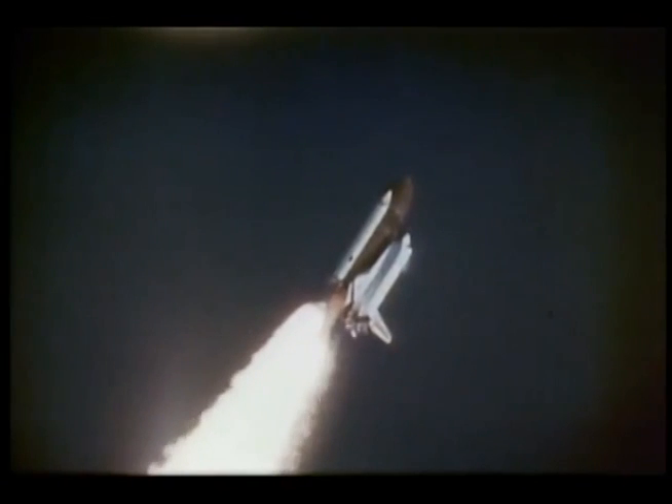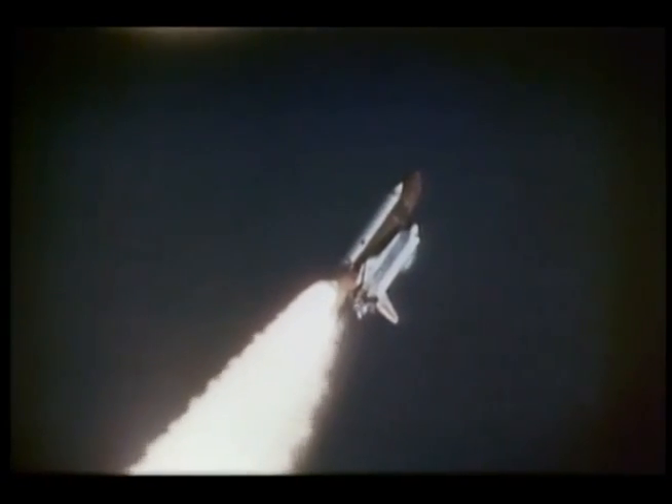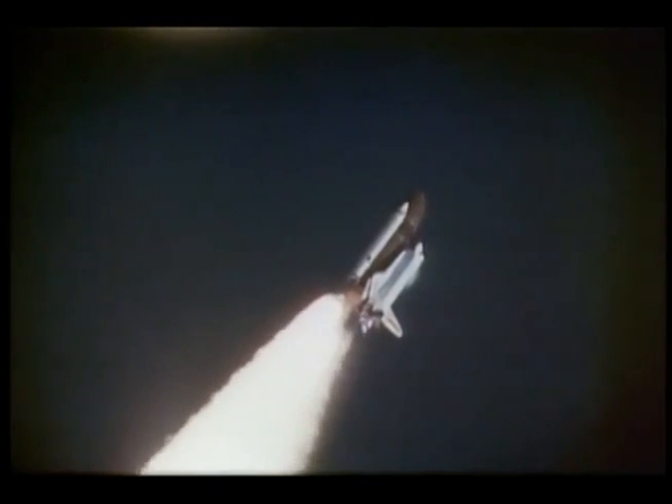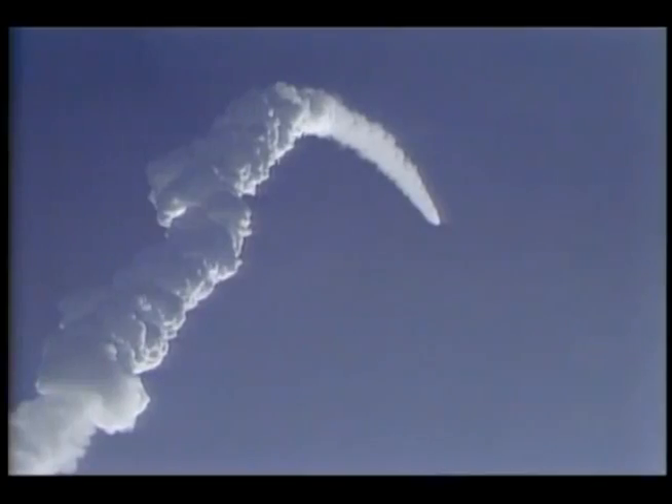You can see the shock wave right here, just behind the windows on the top of the orbiter as we're going through the maximum dynamic pressure during ascent. We're actually throttling the main engines back here in two stages to get through the maximum dynamic pressure.